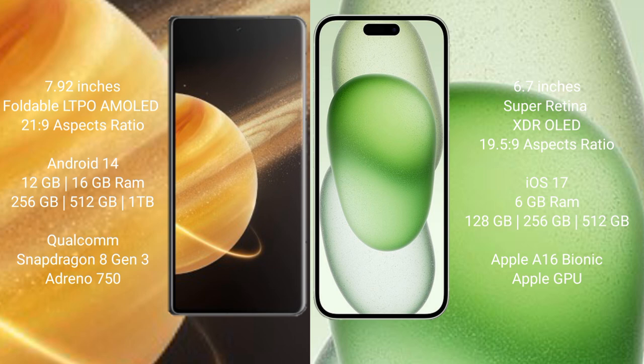The Honor Magic V3 runs on the MagicOS 14 operating system. The iPhone 15 Plus runs on the iOS 17 operating system.